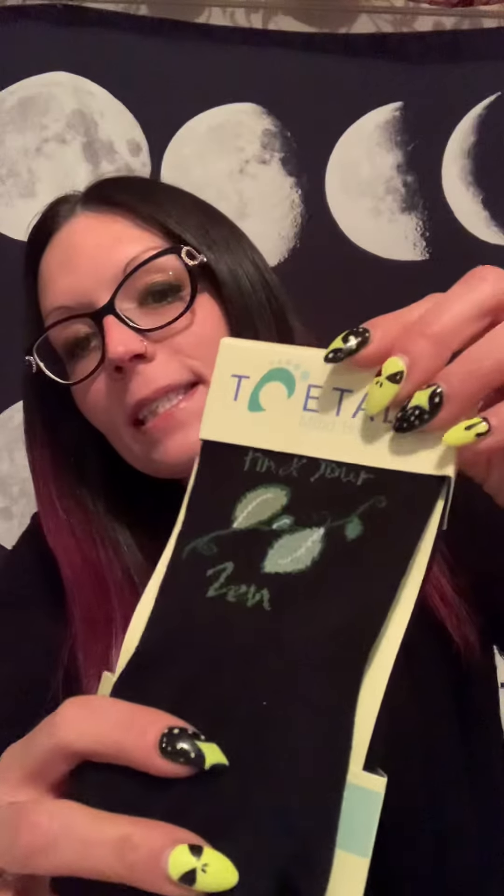This month has a bit of a foot theme. We received some awesome socks — it says Zen on them, and in the back they're anti-slip. Apparently they're good to use at a yoga class or something like that. Very nice, with cute little leaves, and green is my favorite color.